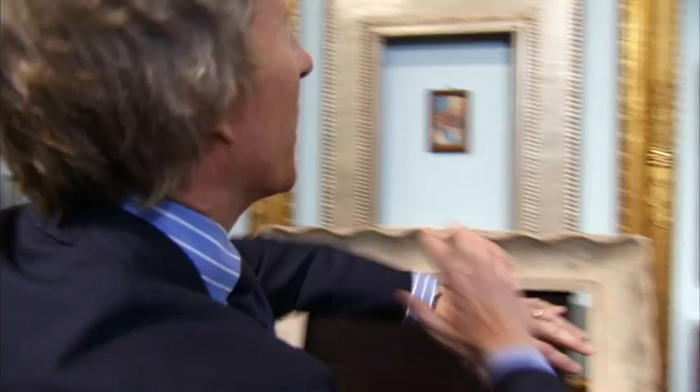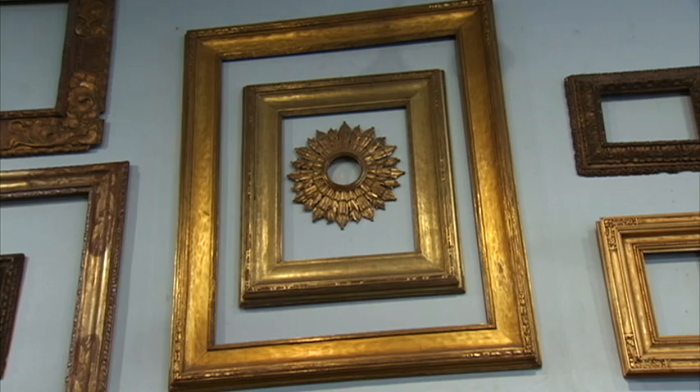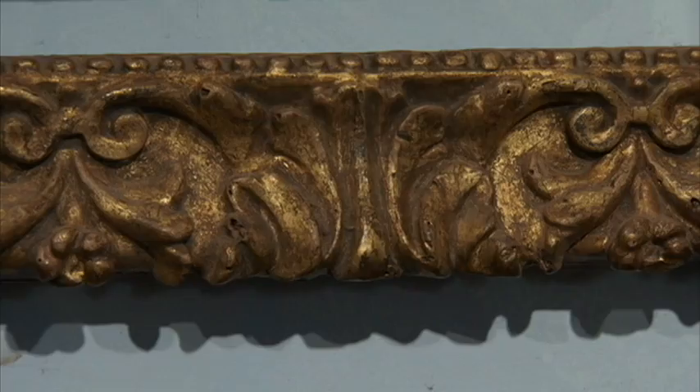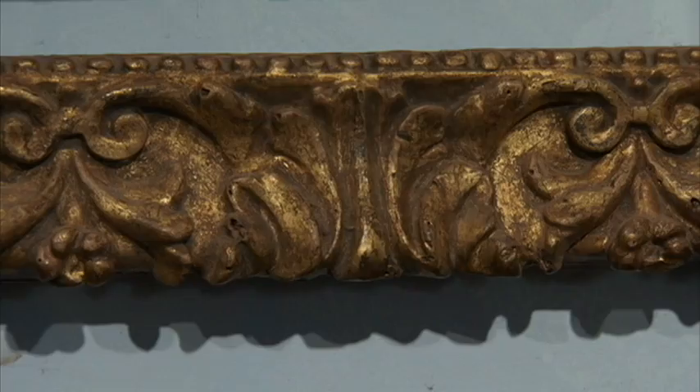So Simeon, we're here with frames from all different periods — 17th century all the way through the modern and postmodern period. What do you think frames do to a painting — an oil painting, watercolor — aesthetically and value-wise? Well, framing is one issue and period framing is another, because you're dealing with the history and tradition of framing and how that relates to the paintings, and also how the frame itself will make a painting look better.